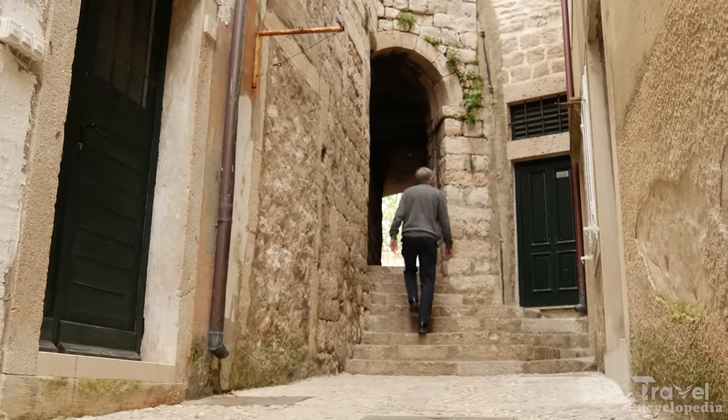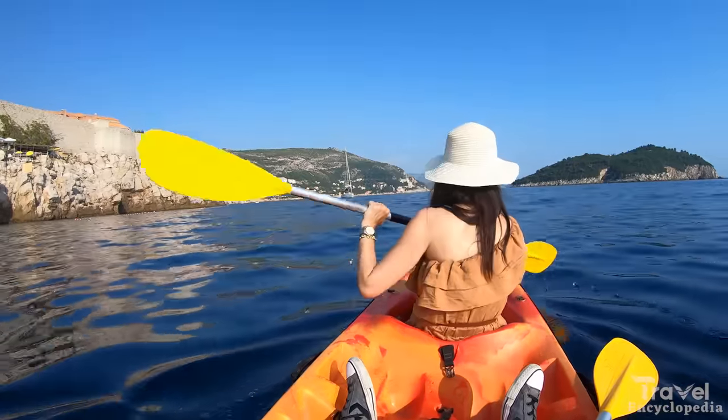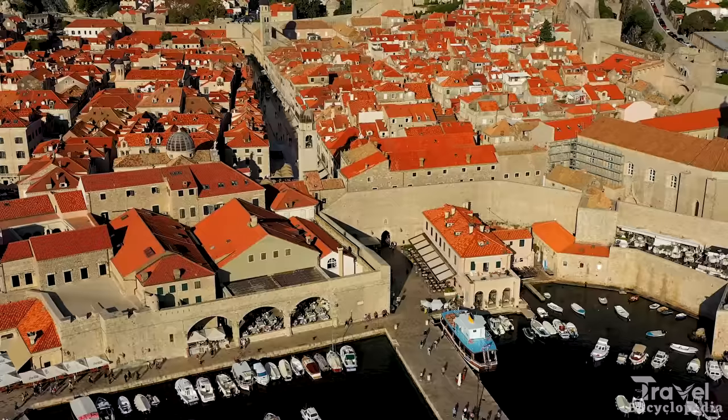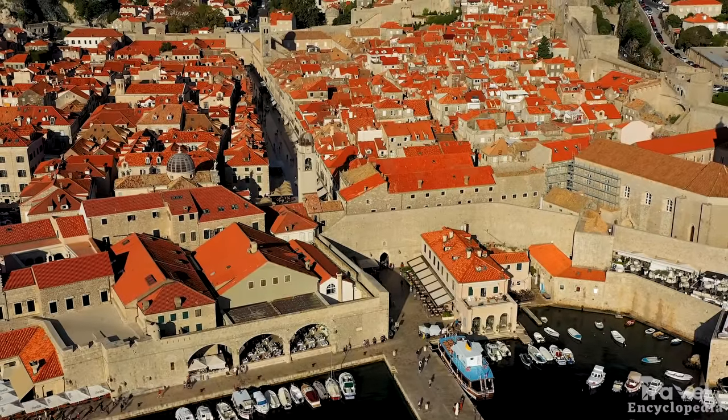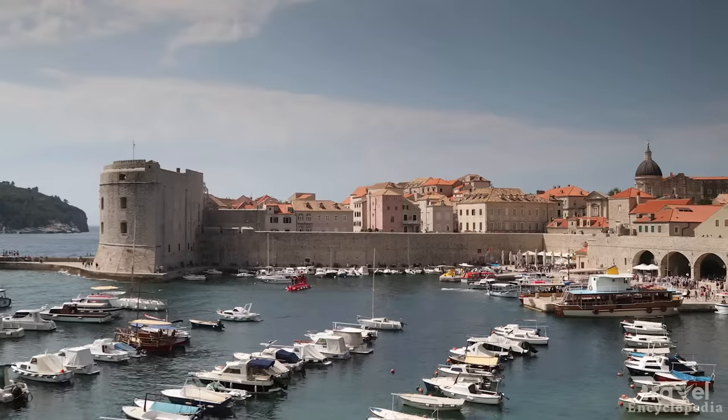Visitors can take a guided tour of the walls, which offer panoramic views of the town and the Adriatic Sea, or explore the many museums and art galleries. The town is also known for its association with Game of Thrones, and visitors can take a guided tour of the filming locations.